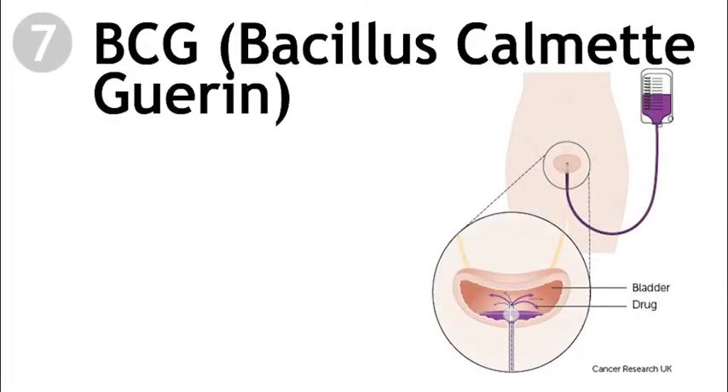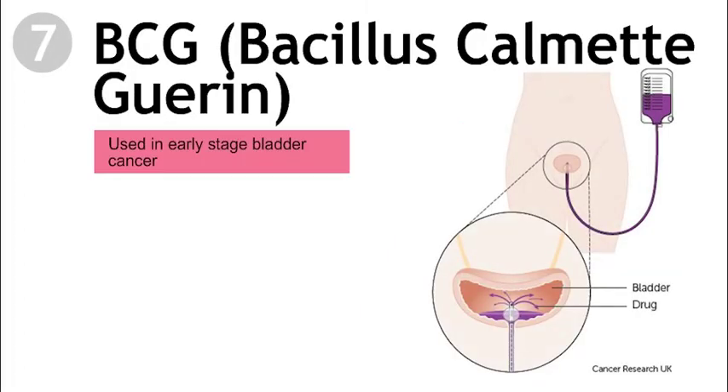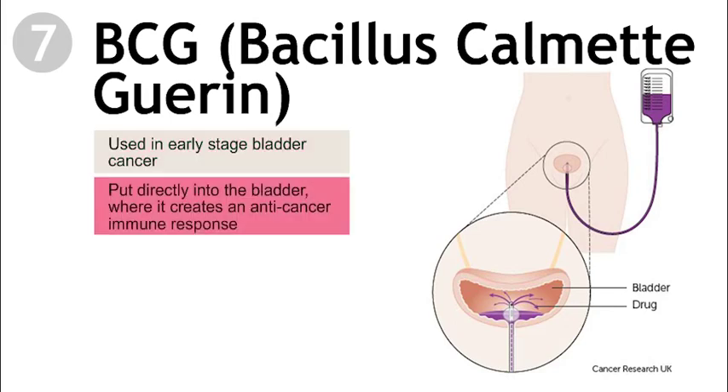BCG therapy is used in early-stage bladder cancer. It is put directly into the bladder with a catheter, where it creates an anti-cancer immune response. BCG therapy helps prevent a recurrence in about 70% of patients with early-stage bladder cancer.